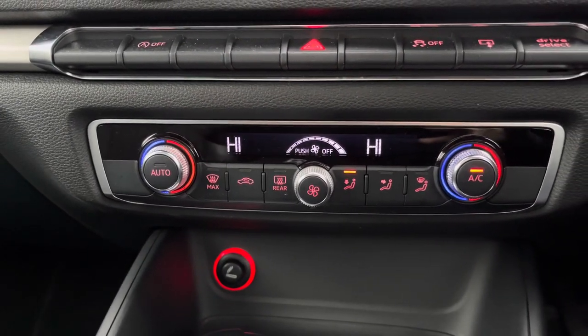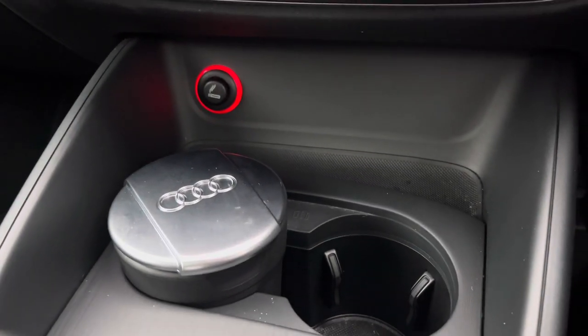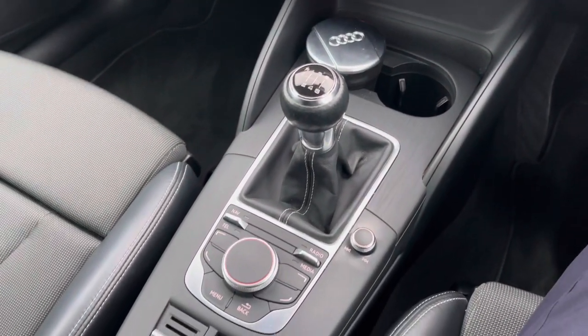Below the display you'll find your dual zone automatic climate control. Underneath this you've got a 12 volt socket. In the centre console you've got two cup holders along with your six speed manual gear selector.